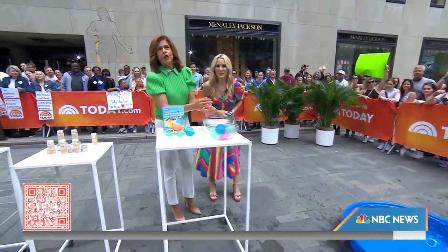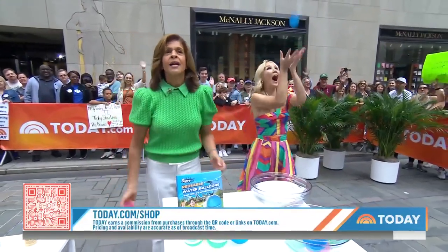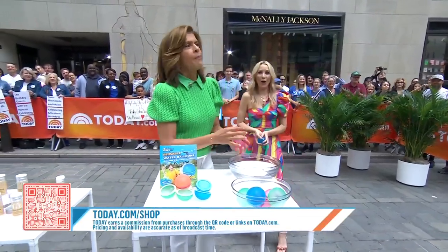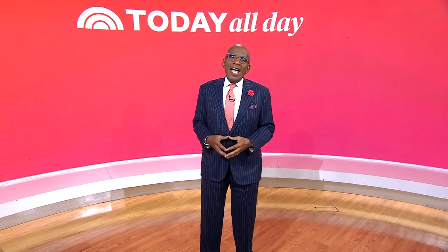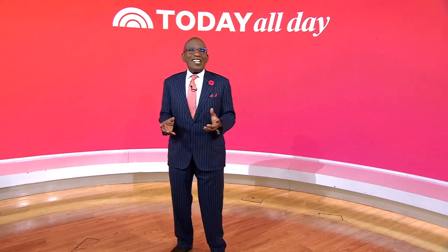You can purchase all these items — just scan the QR code or head to today.com/shop. A reminder that Today does earn a commission from purchases on this segment, which features products solely from Amazon. Thanks for watching — don't miss the Today Show every weekday at 11 a.m. Eastern, 8 Pacific, on our streaming channel Today All Day. Head to today.com/allday or click the link right here.